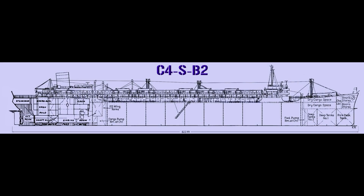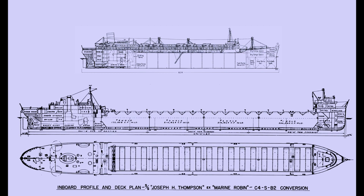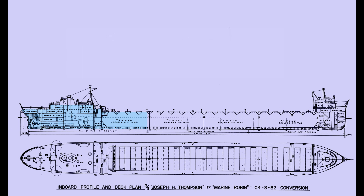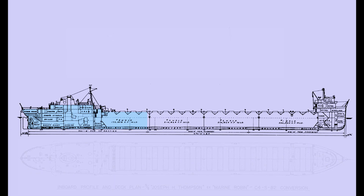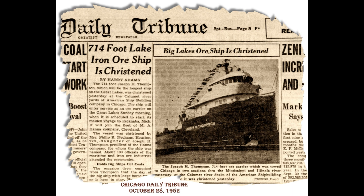Also being converted in 1952 were two C-4SB-2 vessels. The first was Marine Robin, which was converted into the Joseph H. Thompson, named in honor of the president of the Hanna steamship line. She was a unique vessel because, once fully assembled, she became the largest C-4 ever on the lakes. Her overall length was 714 feet, and she boasted as being the longest vessel on the lakes when christened on Monday, October 28th, 1952.